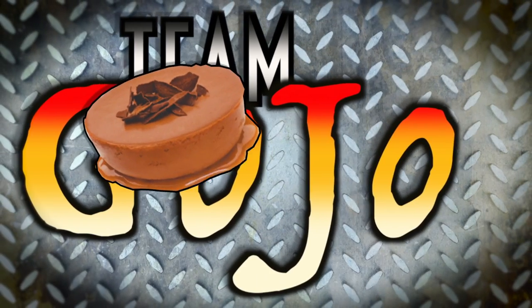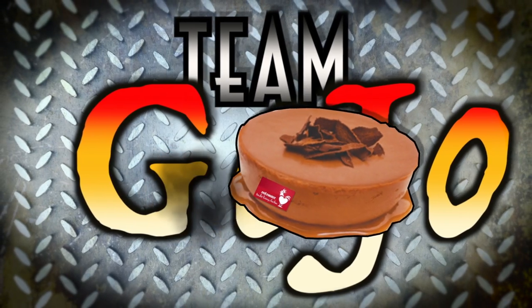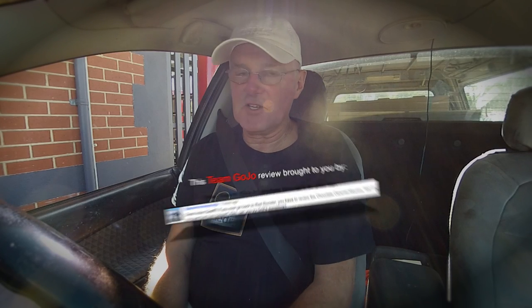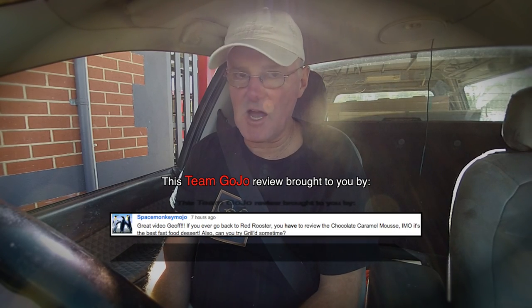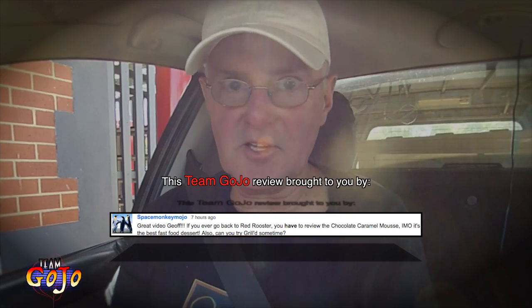Is Red Rooster's Chocolate Caramel Mousse the best fast food dessert on the market? Let's find out. I've had the outrageous claim that this chocolate mousse is the best on the market, so there's only one way to find out — I need to have some.